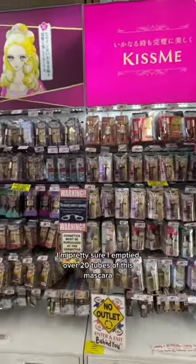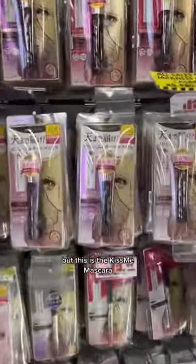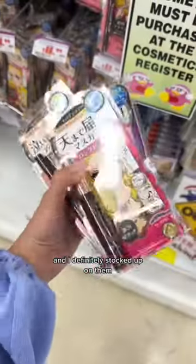I'm pretty sure I've emptied over 20 tubes of this mascara, but this is the Kiss Me Mascara. I also love the liquid eyeliner, and I definitely stocked up on them.